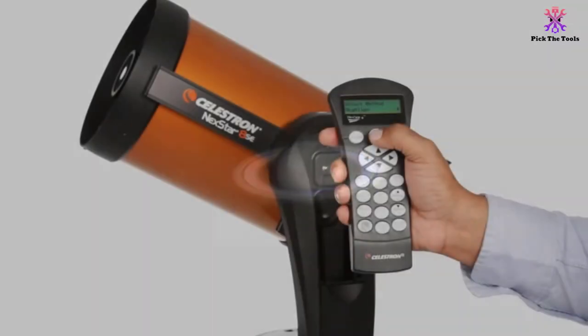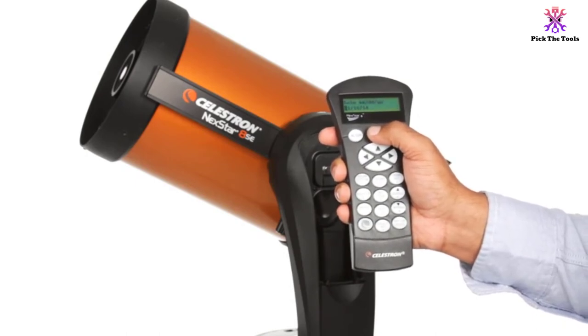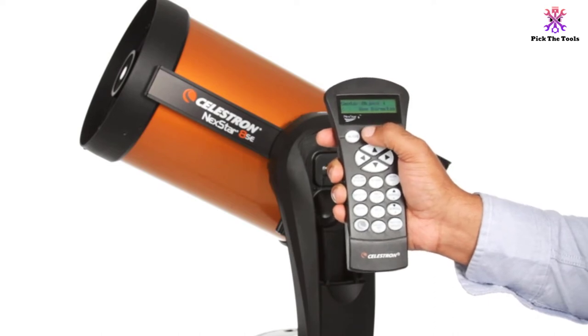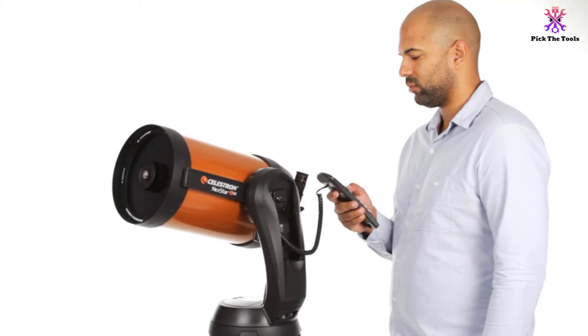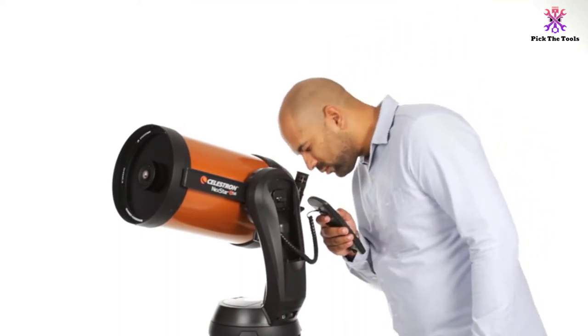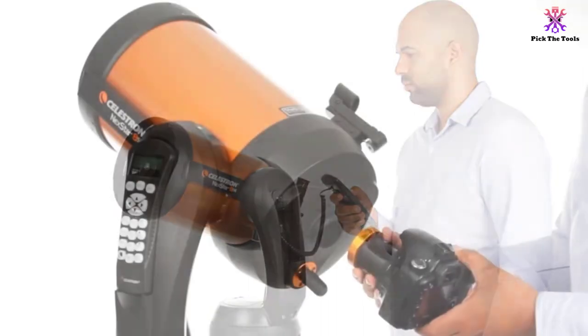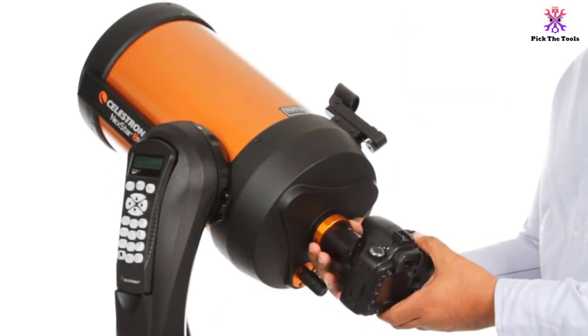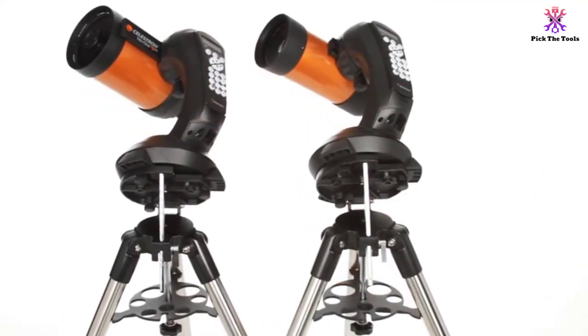Even as a beginner, you can still get impressive views of the moon, planets, nebulas, and so much more. The fully automated go-to mount with a database of 40,000-plus celestial objects automatically locates and tracks objects for you. The design of the Celestron NexStar 5SE is also very practical, with its fork arm design and sturdy steel tripod. You can take it with you wherever you go to stargaze since it all breaks down into separate components.